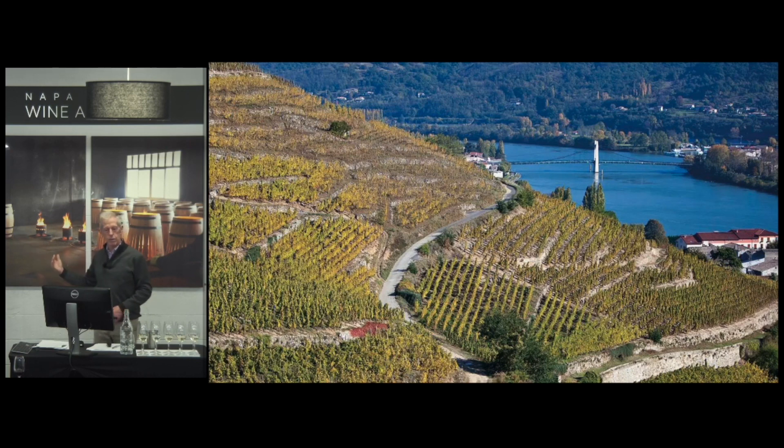This site is sheltered facing south, so the wind is not going to interfere too much with the growing of the grapes.